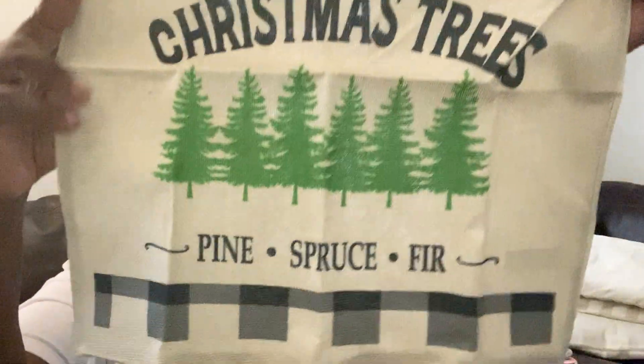I also got another candy cane one. And this one here says 'Farm Fresh Trees' on it, so let me open it up — it says 'Farm Fresh Trees, Apple Cider and Hot Cocoa.' It has a red truck on it — that is so adorable! And the last pillow cover says 'Fresh Cut Christmas Trees — Pine, Spruce, Fir.' Really cute as well.